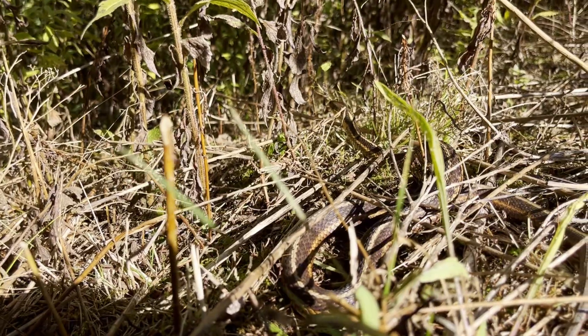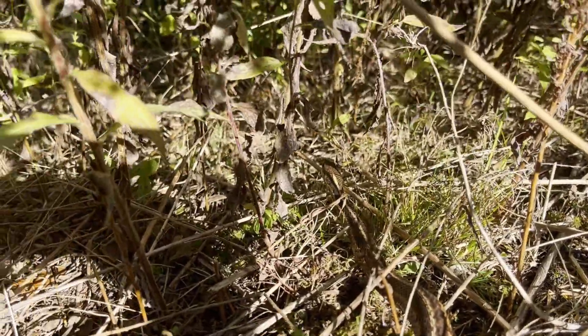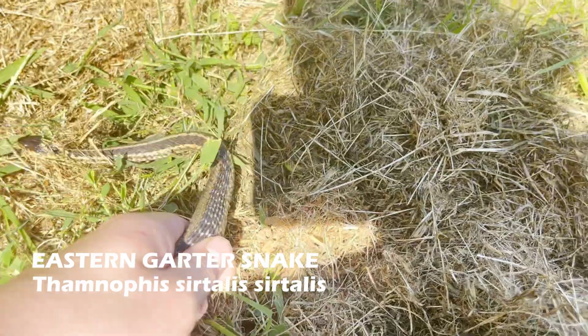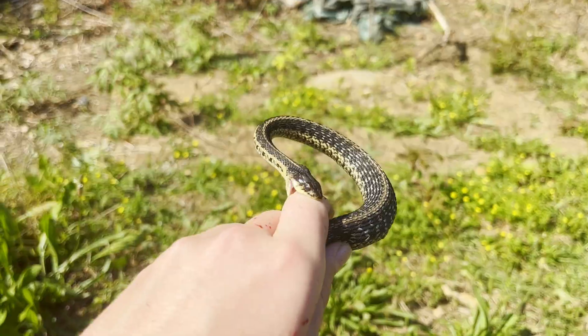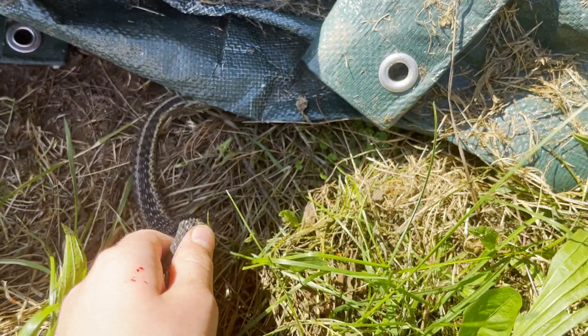The first snake I found was this eastern garter snake. Unfortunately, it was gone before I could get a good look at it. Next, I found another eastern garter snake. This snake clearly did not appreciate me picking it up. Garter snakes are aggressive if handled and will spray musk to discourage any potential predators.